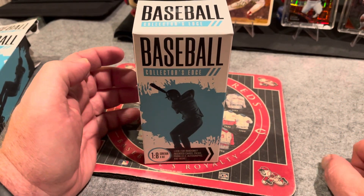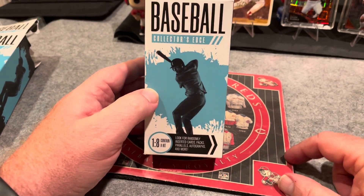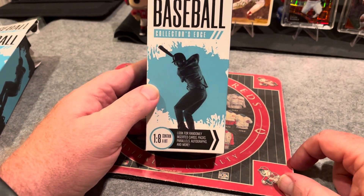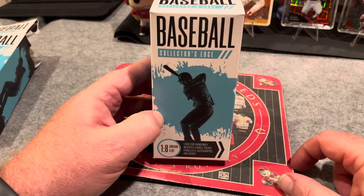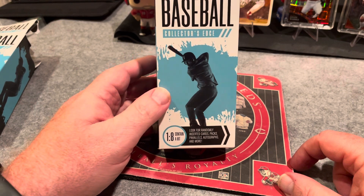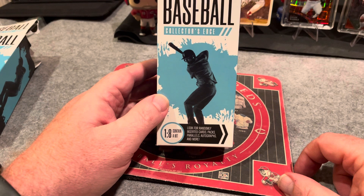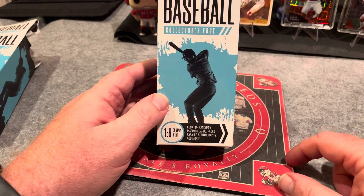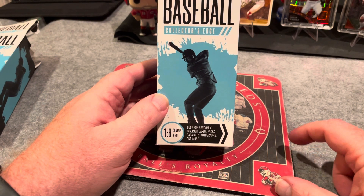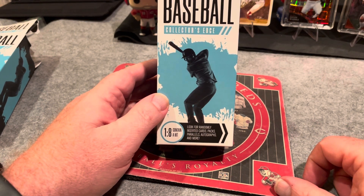Hey, what's up everyone, Rebrick Rips coming back at you, got another card break, card rip if you will. Got another baseball Collector's Edge — previous video I opened one box, and here's box number two. I did open a box a couple weeks ago, this same brand, and got some pretty cool cards. Got some glossies, got some different cards I haven't received in other packs, so I thought I'd give a rip again.